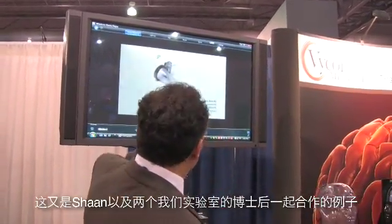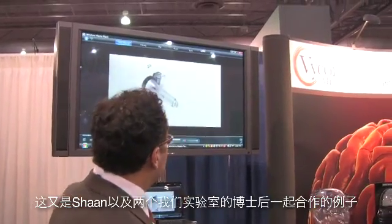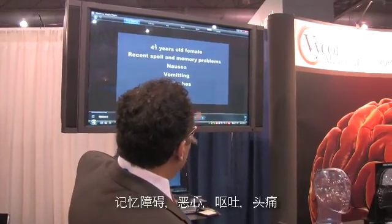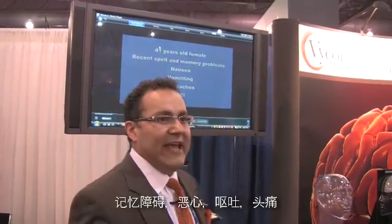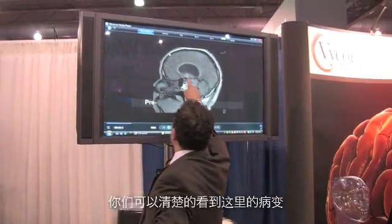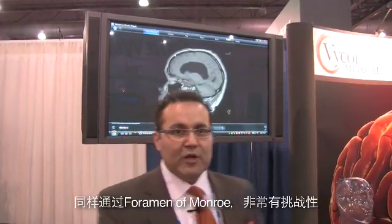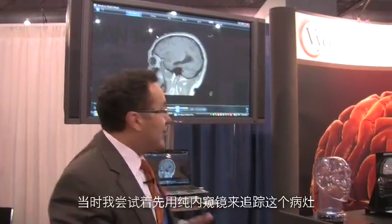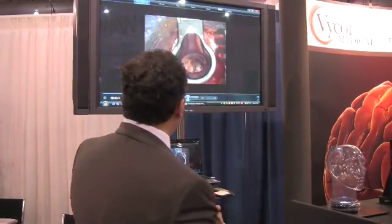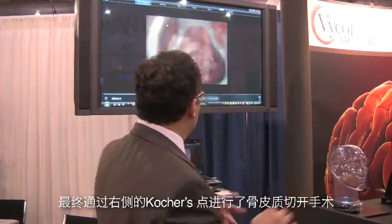The next case — so that was a deep thalamic case. This is a 41-year-old woman with memory problems, nausea, vomiting, and headaches — pointing to a hydrocephalic type of question. You can actually see the lesion right here, going through the foramen of Monroe. Very challenging. I tried to go after this lesion first just with the pure endoscope, and it was very challenging. I called Steve and we ended up bringing the Vicor system through a very small cortisectomy right through Kocher's point on the right side.